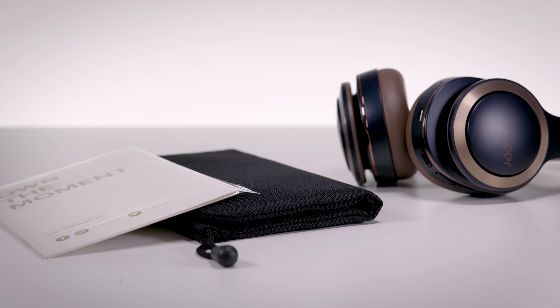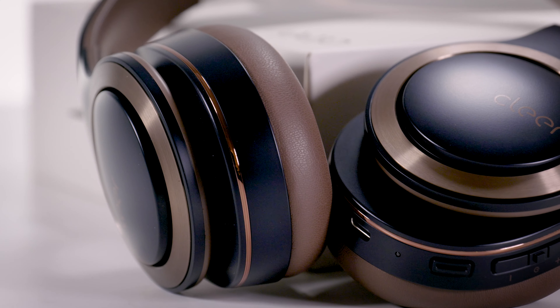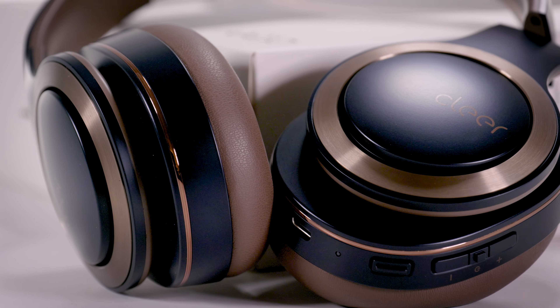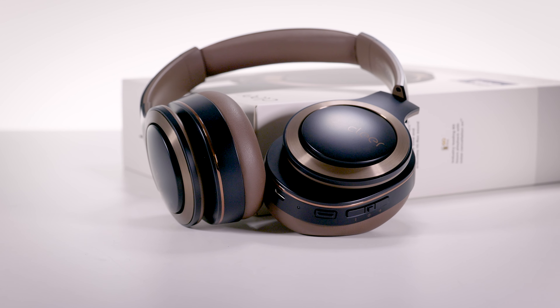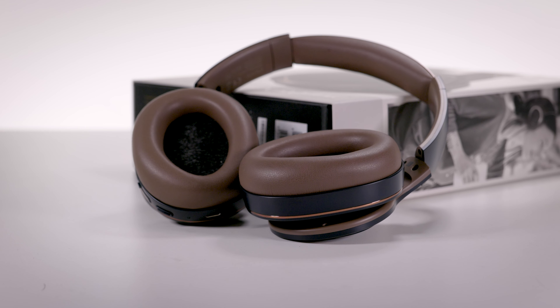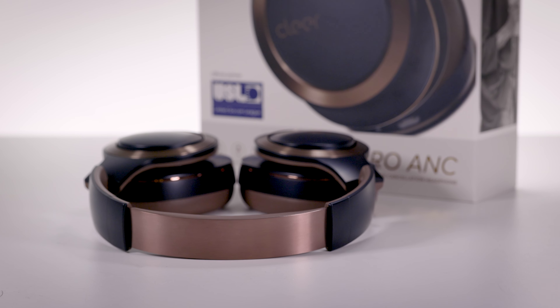The headphones themselves have quite obviously been built very well and they have an attractive design. Clear has stayed true to their style and the Enduro ANC, in my opinion, is their nicest looking headphone yet. The housings are made of high-grade moulded plastic and they are a very nice weight and size — ideal for portable use. The pads are memory foam covered in leatherette material, very soft and comfortable right out of the box. Along with the padded headband, the Enduro ANC is comfortable to wear for the long run.